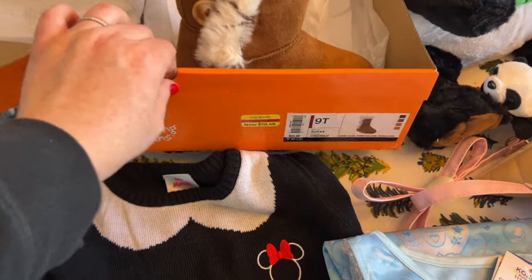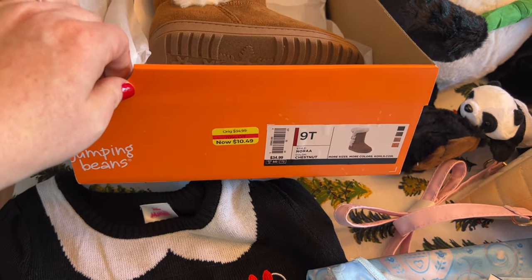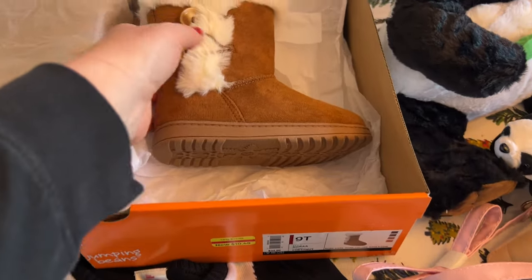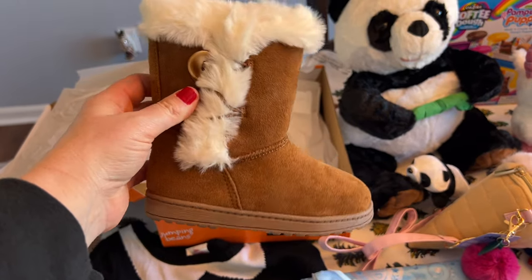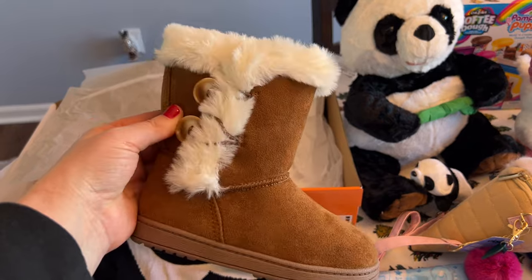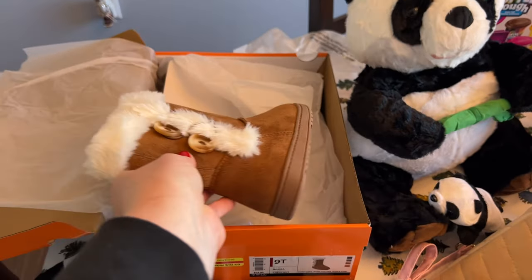I got these at Kohl's on clearance — I'm sure I got 50% off that price. I bought the next size up for her last year, or maybe it was earlier this year. These are so cute and she will love those boots.